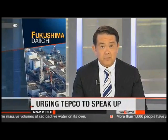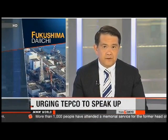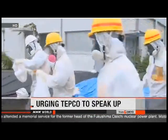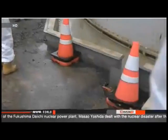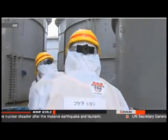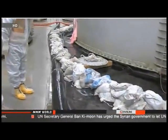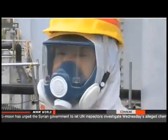An official with Japan's nuclear regulator has criticized managers of the damaged plant in Fukushima and told them to ask for help if they need it. Toyoshi Fukita visited the facility as workers scramble to deal with leaks of highly radioactive water. Fukita inspected the site where 300 tons of tainted water seeped from a storage tank. He criticized TEPCO for not considering the possibility of a leak, saying the utility was ill-prepared and should have been keeping records of radiation levels near the tanks regularly.